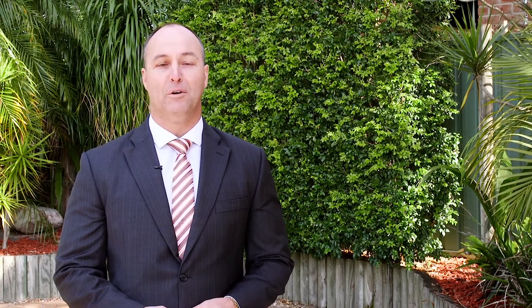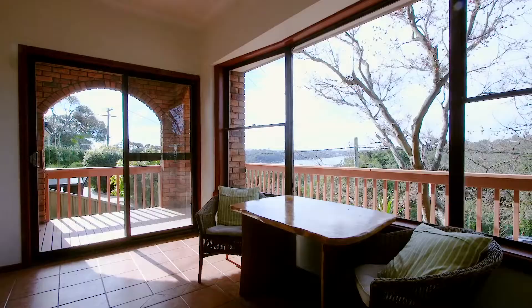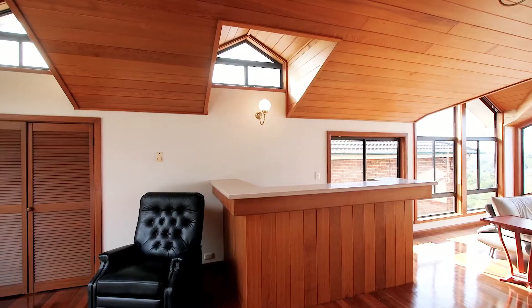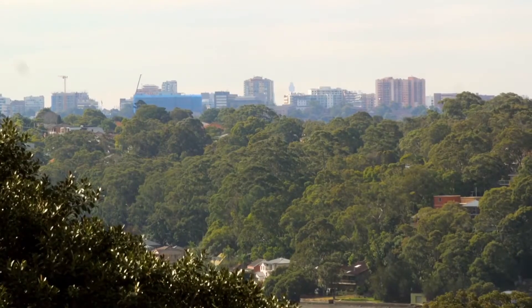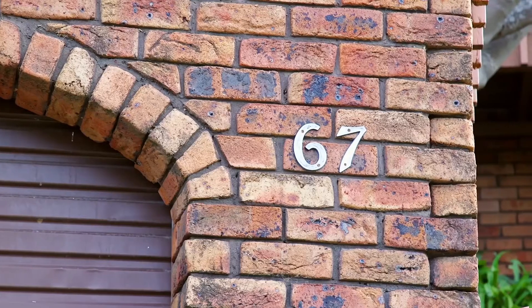What I like about this property is it provides almost everything today's modern family looks for — great lifestyle options, close to transport, level yard, multiple living spaces and the added benefit of amazing views. We look forward to seeing you at the next open house.